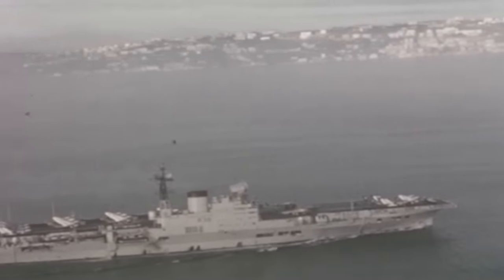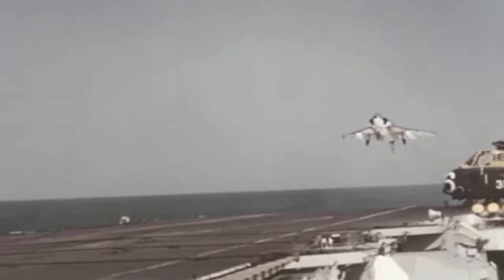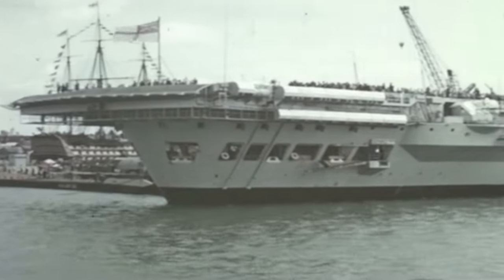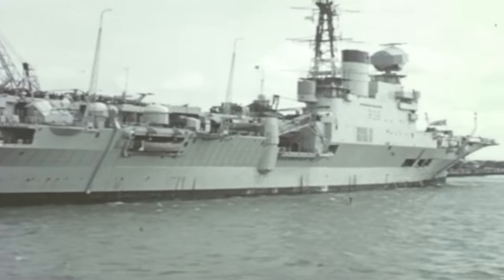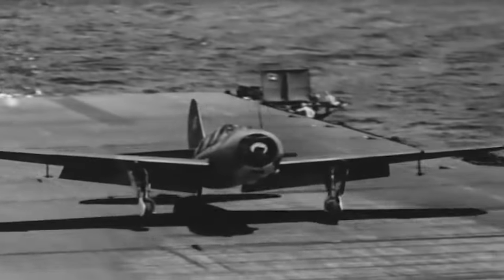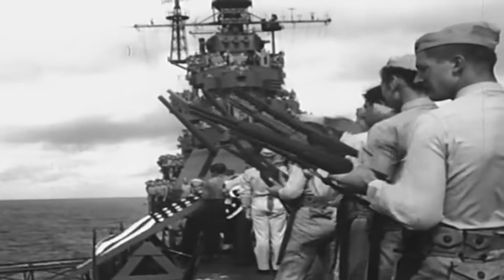Once the global conflict ended, Victorious continued serving with the Royal Navy as the Cold War arose between the West and the East. The legendary aircraft carrier was modernized with an angled deck and operated until she suffered a fire in 1967. Despite the carrier's minimal damage, the Defense Ministry decided not to recommission the ship due to budget constraints, and the unique Illustrious carrier was scrapped in 1969. Although the ship did not see any worthy action during her service under the US Navy, Victorious became crucial to bolster American naval firepower in the Pacific during the critical years of the conflict against the Japanese. As such, USS Robin has been an integral part of American military history during World War II.